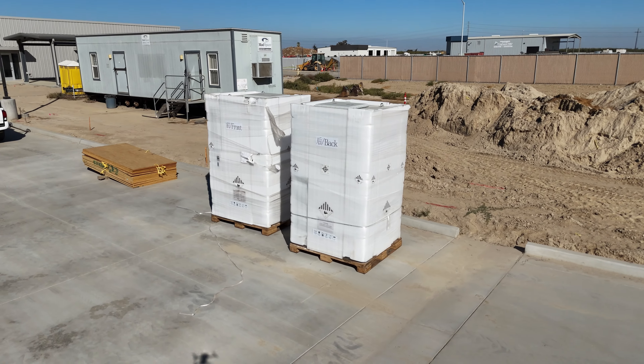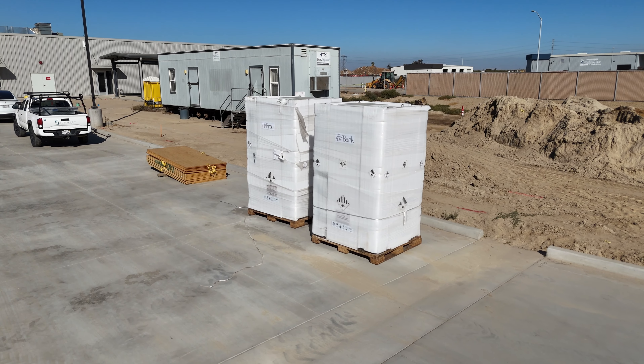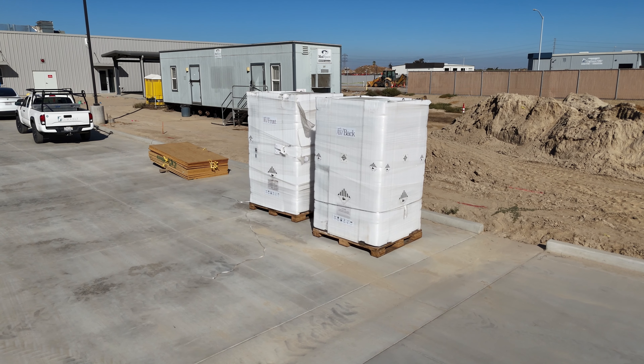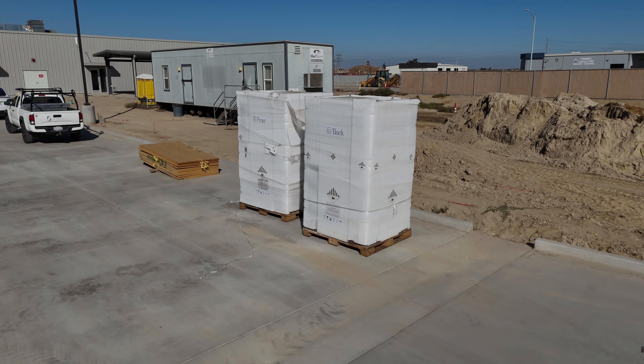Backing up this green energy infrastructure is a DC microgrid reinforced by two Intertie 373 kilowatt hour battery systems, ensuring energy storage and uninterrupted power to the facility.